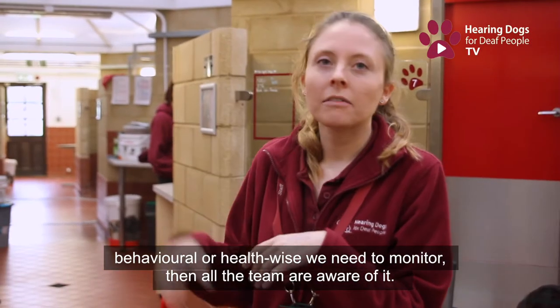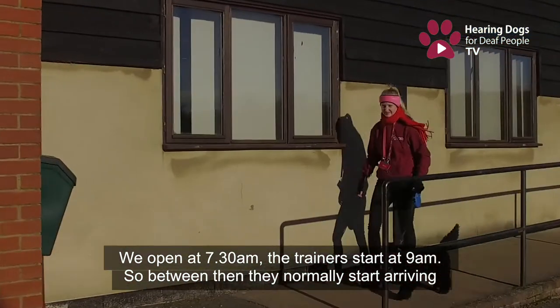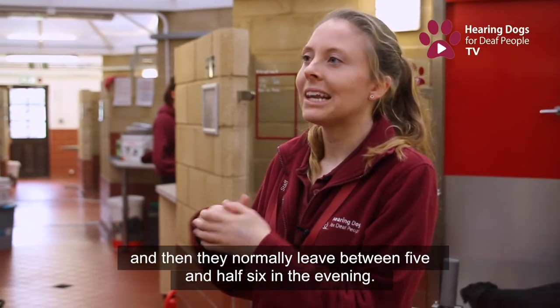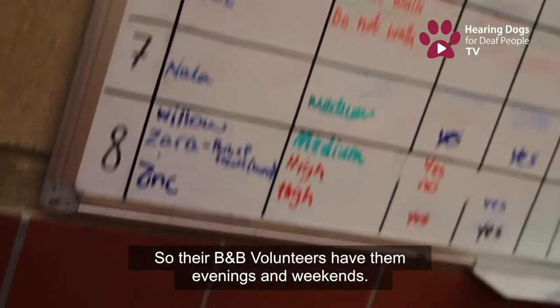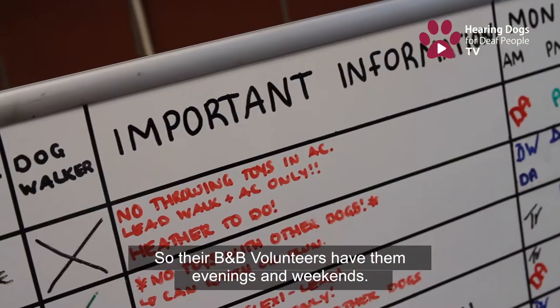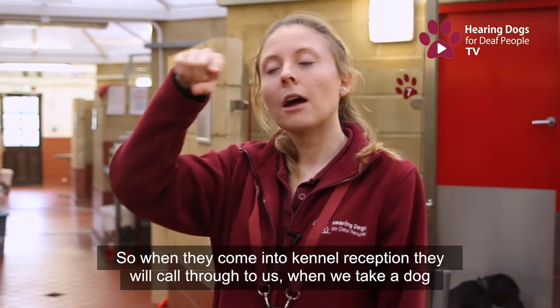We open at half seven and the trainers start at nine, so between half seven and nine the dogs normally start arriving. They normally leave between five and half six in the evening. The bed and breakfast volunteers then have them for evenings and weekends, so dogs are never in kennels overnight at all.